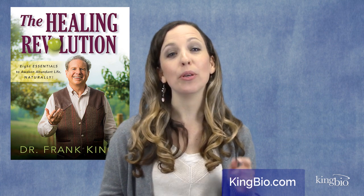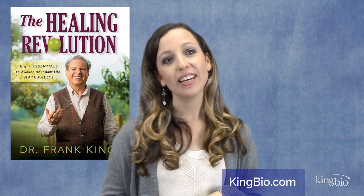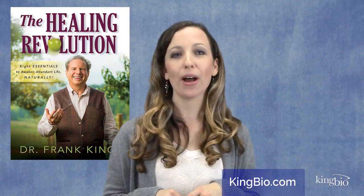Hopefully this technique has put you more in touch — literally — with your ileocecal valve. You can find more helpful information in Dr. King's book, The Healing Revolution, as well as at kingbio.com.